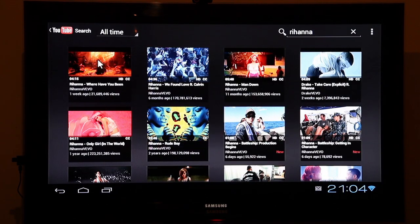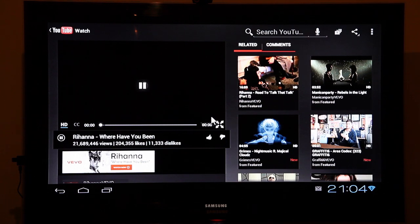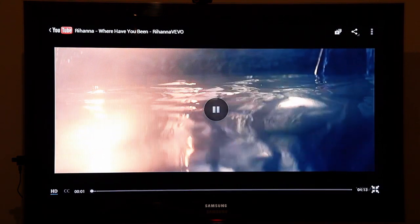You can stream music and video from your NAS drive or online. It works with YouTube, Netflix, Amazon services, and many more.